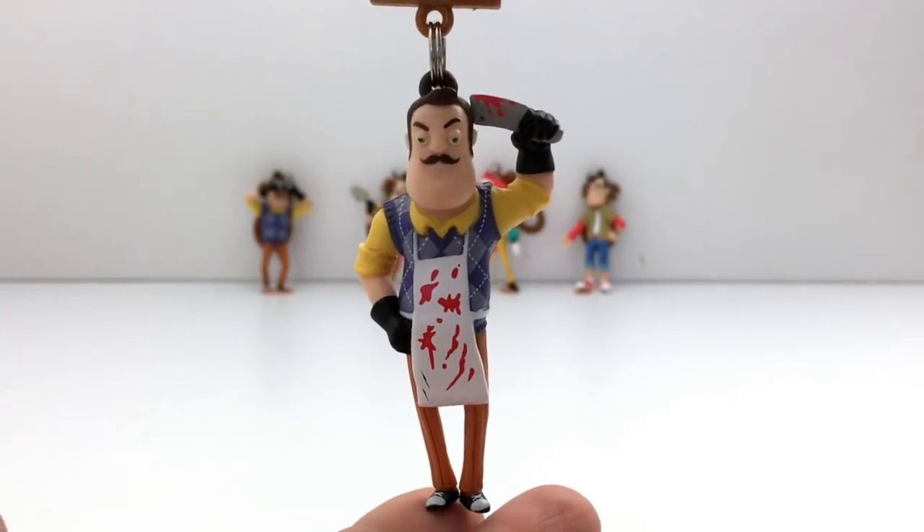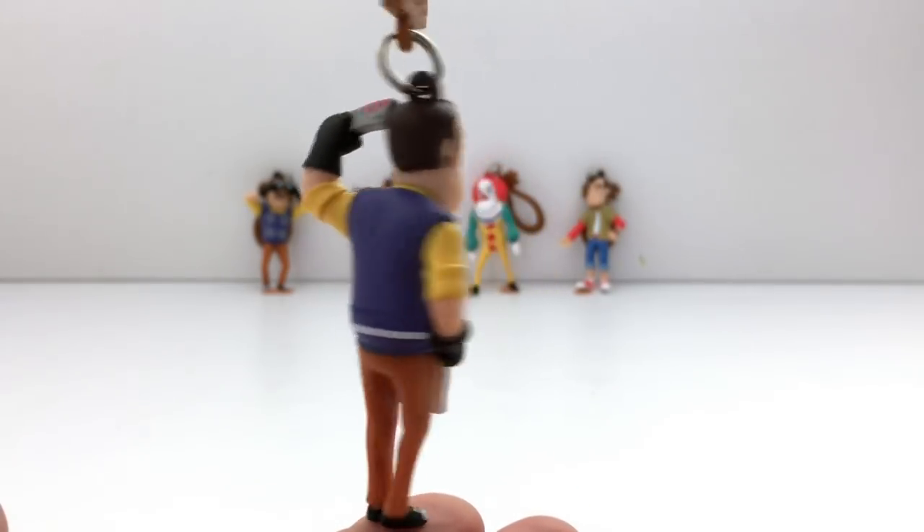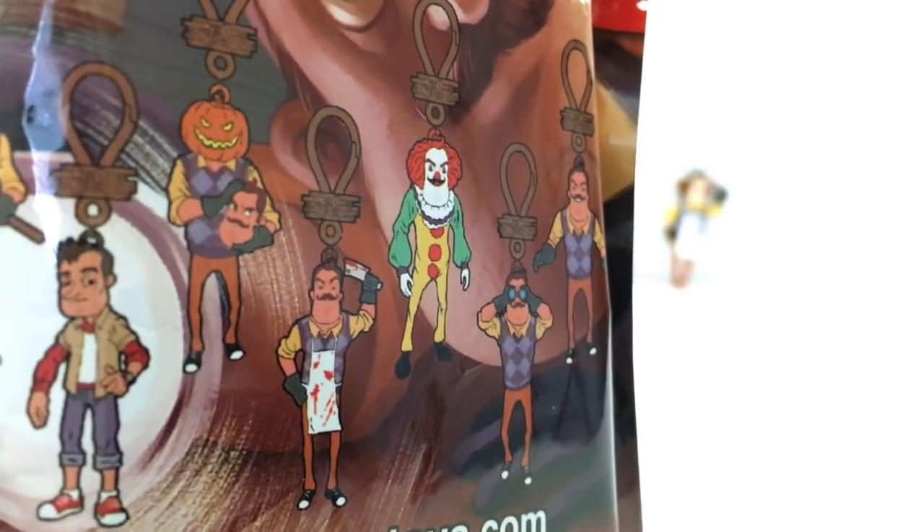We are not getting any doubles yet, and this is not a double either. This one looks really cool. So we have collected 5 and we are missing 3 — we're missing the pumpkin and the two on the side. Yes, this is one of them!